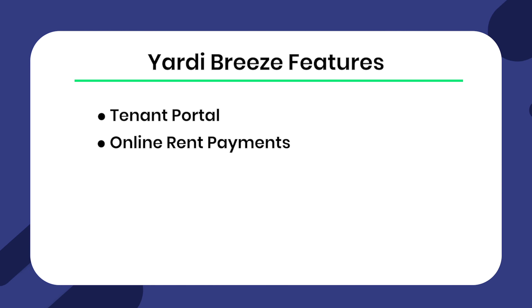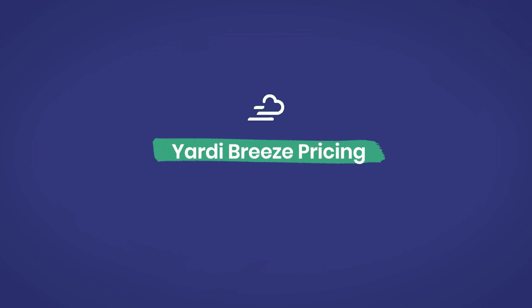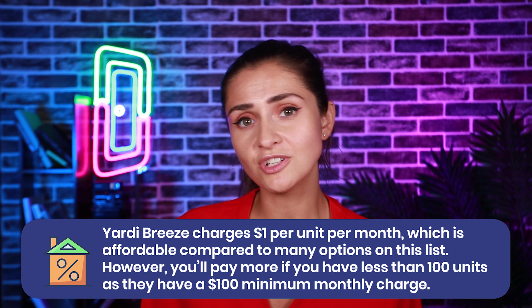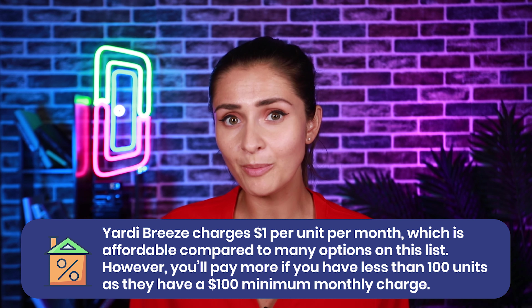Number seven: Yardi Breeze. Yardi Breeze is good if you're looking for a property management app ideal for smaller portfolios. It has a decent set of features while managing to not overwhelm new users and is relatively easy to get started with. However, you'll pay more for some of the same features than you will for several of the other tools mentioned. Yardi Breeze features: tenant portal, online rent payments, QuickBooks Online integration, owner portal, and reports. Yardi Breeze pricing: Yardi Breeze charges $1 per unit per month, though you'll pay more if you have fewer than 100 units as they have a $100 minimum monthly charge.